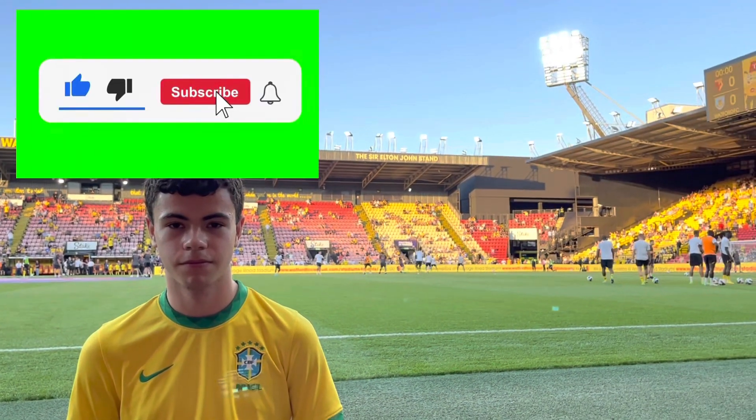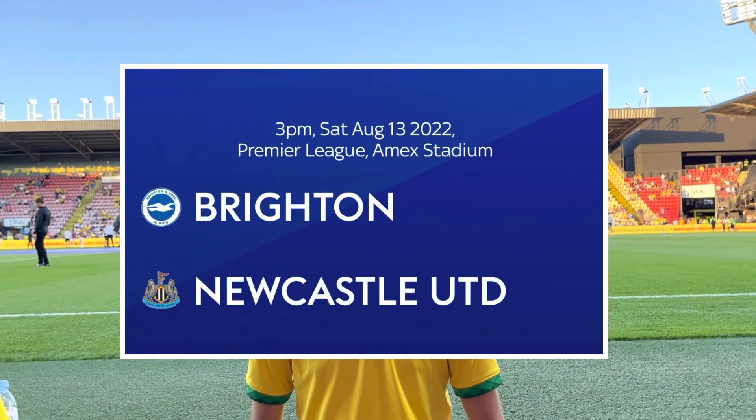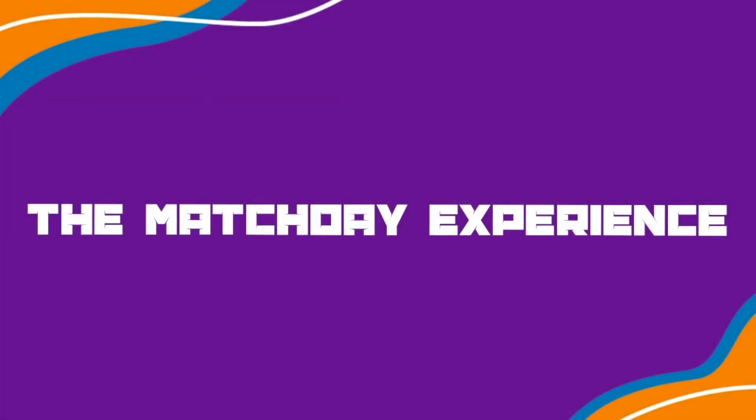I'll see you for Brighton versus Newcastle. Sorry, it's late — the trains were awful coming back from Brighton versus Newcastle but it's up now. Go and watch it.